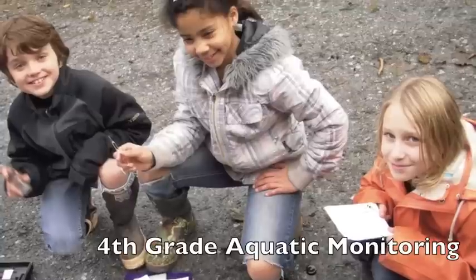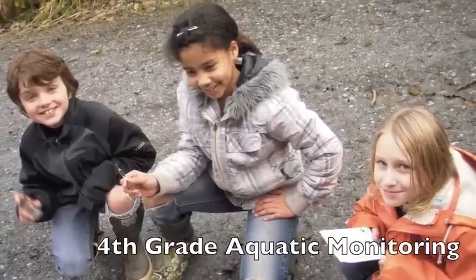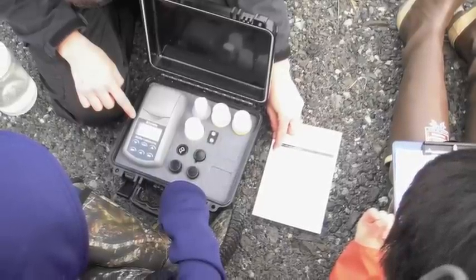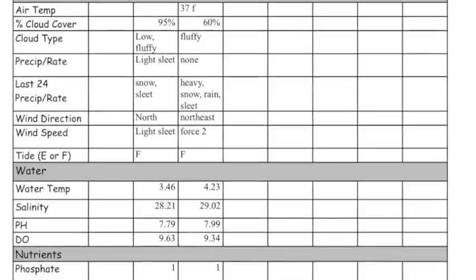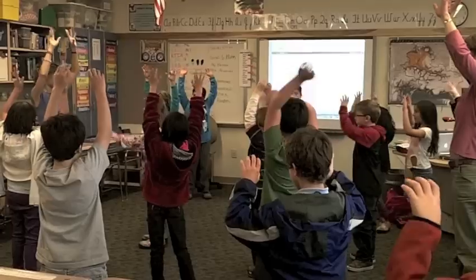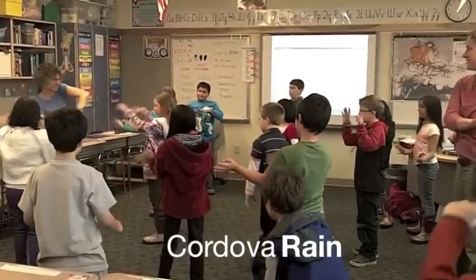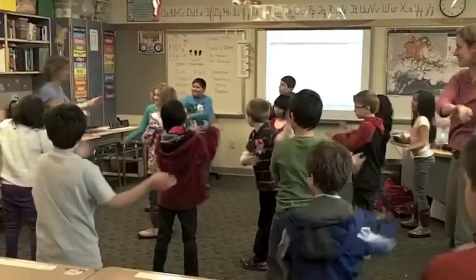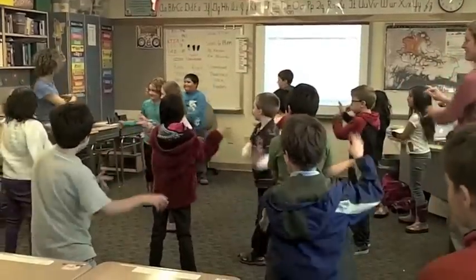At the Prince William Sound Science Center, we understand that there are lots of different ways to learn, and one of our goals is to develop more kinesthetic learning techniques to convey our complex scientific concepts. This approach allows us to take a concrete idea and abstract it to embody the concepts at a higher level of comprehension.